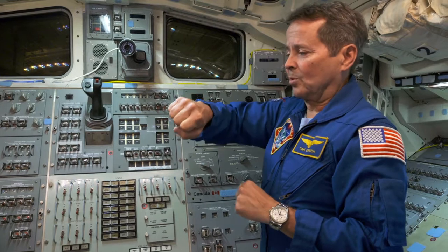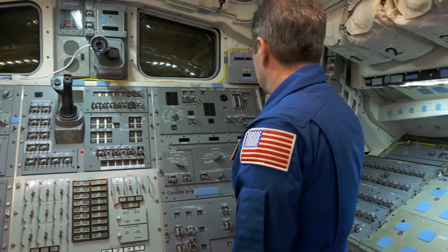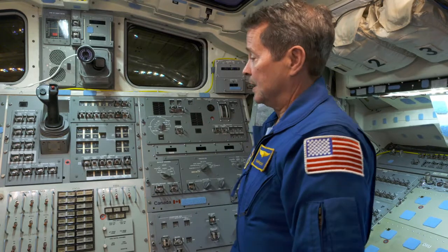And then if you want to roll right, roll left, pitch up, pitch down, or yaw left, yaw right, use this control right here. So we've spent many hours training in simulators, and I probably should have mentioned that was one of the other most fun parts of the training — learning how to work the robot arm.